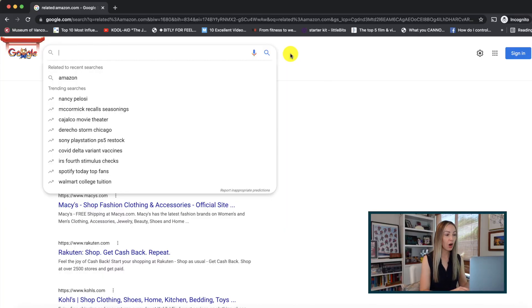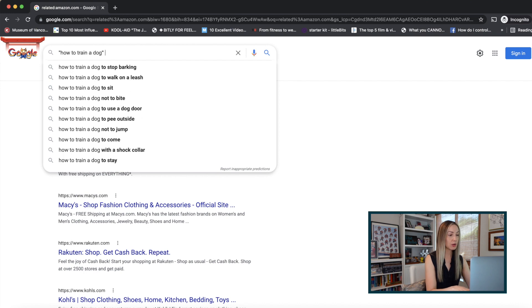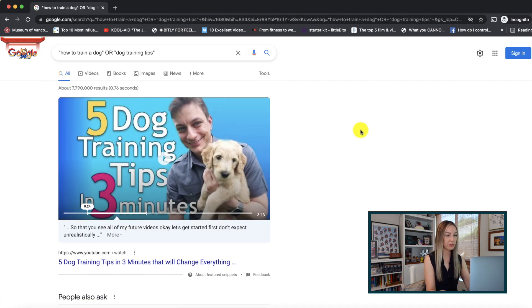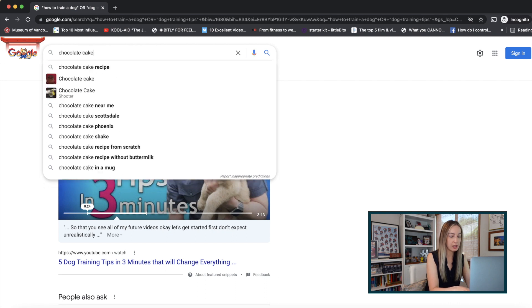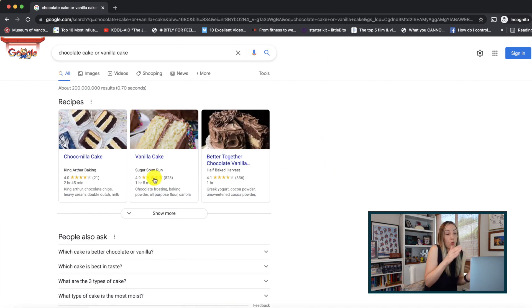Coming in at number six: search for multiple words or phrases, all at once. Use quotation marks around a phrase, then type OR in caps, then add your other phrase in quotes. For example: 'how to train a dog' OR 'dog training tips.' You can also do this with just words without quotation marks — like: chocolate cake OR vanilla cake — and you'll get search results for either or both. The top results even showed a 'choconilla cake!' What do you prefer — chocolate or vanilla? Leave a comment below!